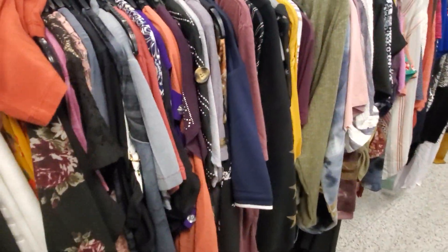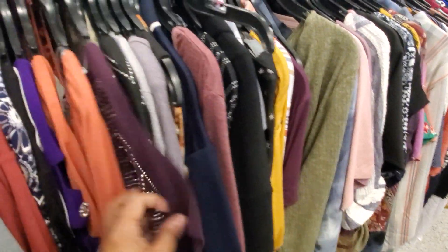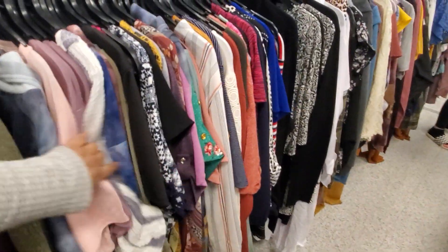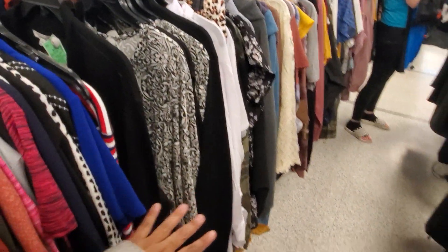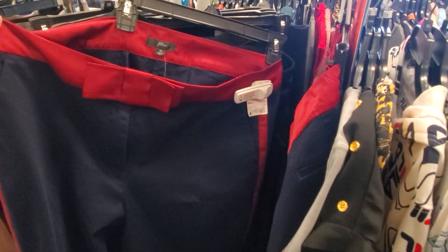A lot of the blinged-out ones — like this purple one — they do have it in black too. I'm finding Calvin Klein bottoms. This one is different, it has like a bow — $14. And there's a J.Crew one, that's different. I found a Fila one.